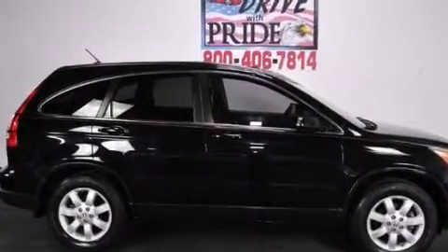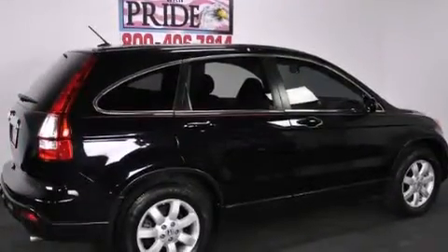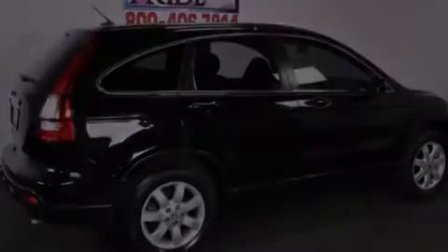With an EPA estimated rating of 28 miles per gallon on the highway, fuel efficiency does not take a back seat. Please call us today for more information on this great vehicle.